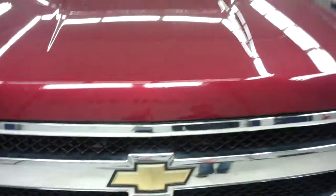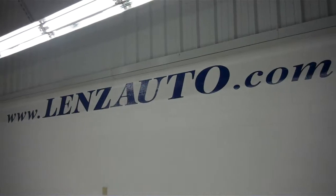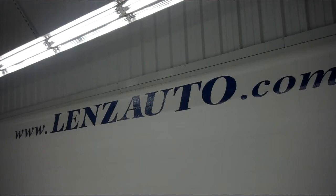For more pictures of this truck or a full description, visit our website at www.lenzauto.com, or visit us on Facebook at www.facebook.com/LenzTruckCenter.